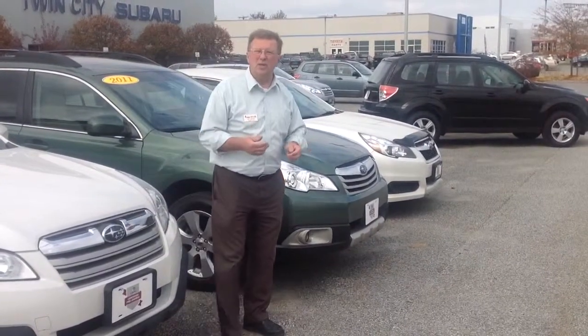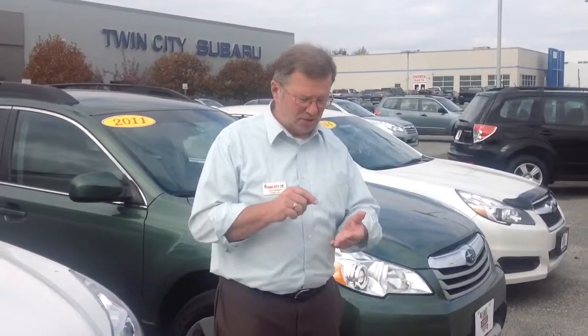We can also get you a new car with a moonroof. So let's get together and find out exactly what you want and find that car for you. Thank you very much.